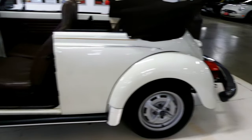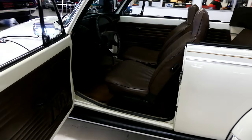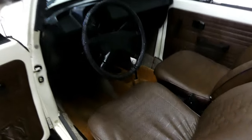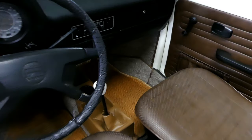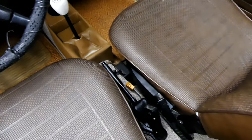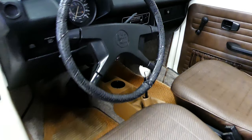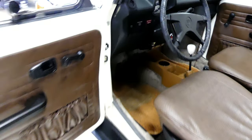It has been babied by its previous owner, very well taken care of, and it's obvious in the looks and the drive of this vehicle. This is a nice classic VW ready for the road right now. All of your gauges work, heater works — fun as all get out to drive.